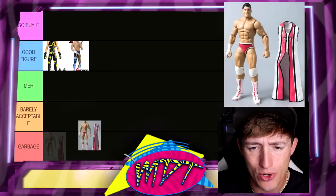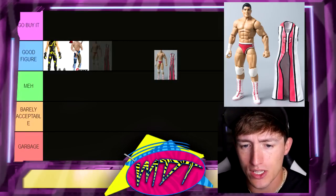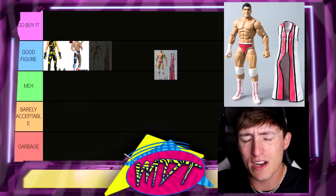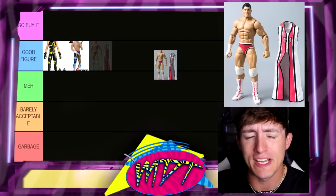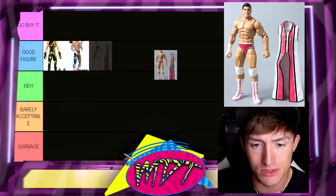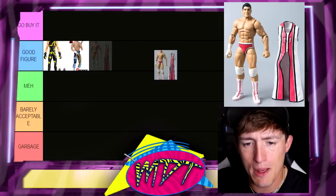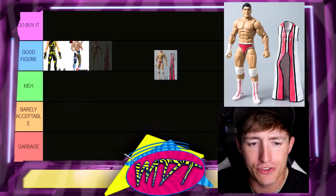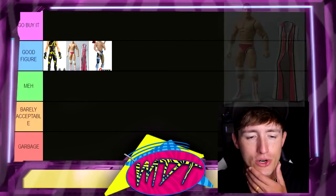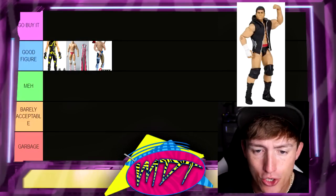Next up we have the Elite 20 Cody Rhodes. I really, really love this figure. I love the gear, I like the head sculpt. I think if you switch the head sculpt it'll probably be better. This is one I've owned about 20 times but I don't own the base figure anymore because I customize it — I turn it into a ton of Demon Finn Balors and things like that. It's a really good base for that. I'm going to put this in Good Figure. I actually like it better than the 1B Cody.